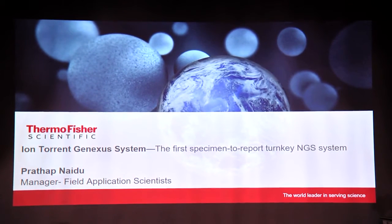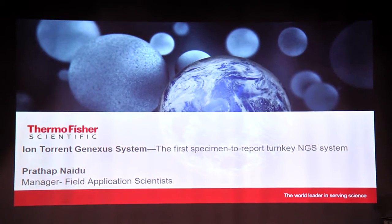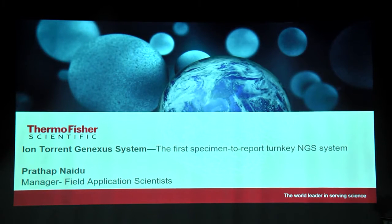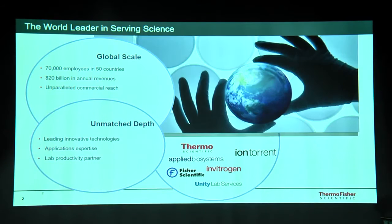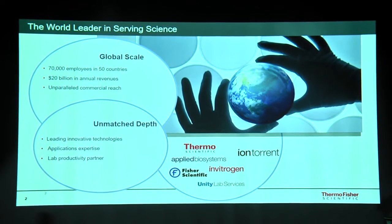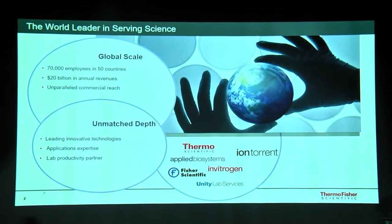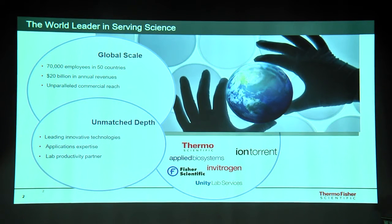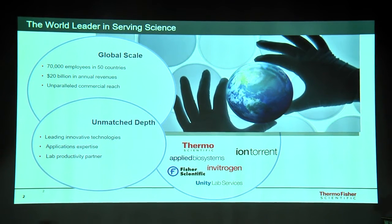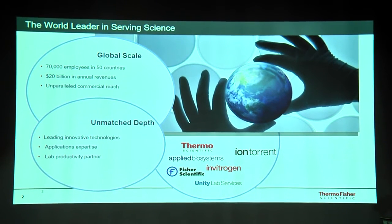Today we would like to focus mostly on the Ion Torrent GeneXS system, which is the first specimen-to-report turnkey next generation sequencing system available in the market. Thermo Fisher Scientific has many exceptional brands including Applied Biosystems, which is synonymous with Sanger sequencing, as well as Invitrogen and Ion Torrent.